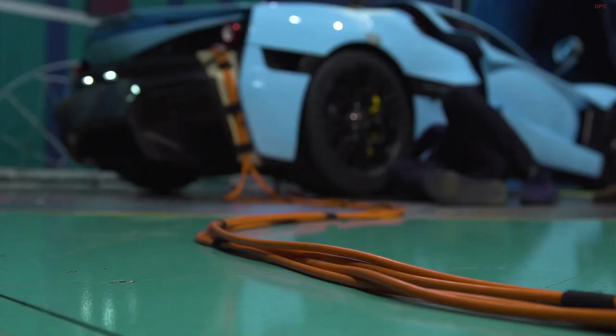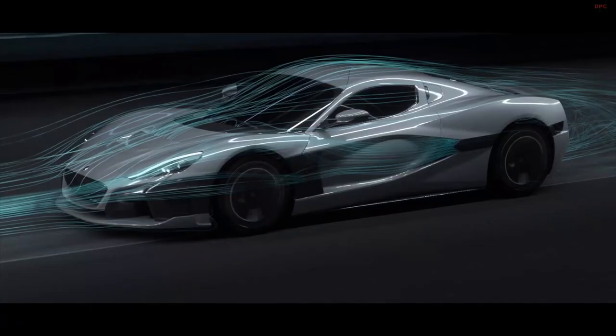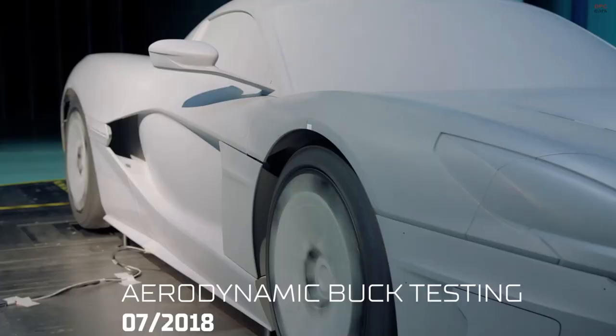RIMAC's engineering team ran thousands of CFD simulations for the C2. Each simulation model consists of over 120 million elements, with up to 180 million elements for the detailed heat transfer models.